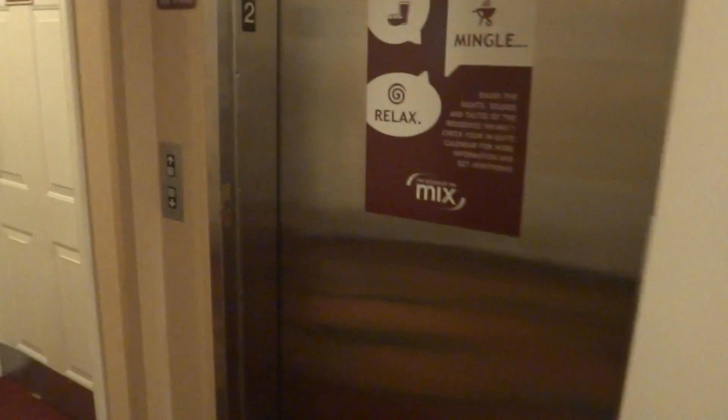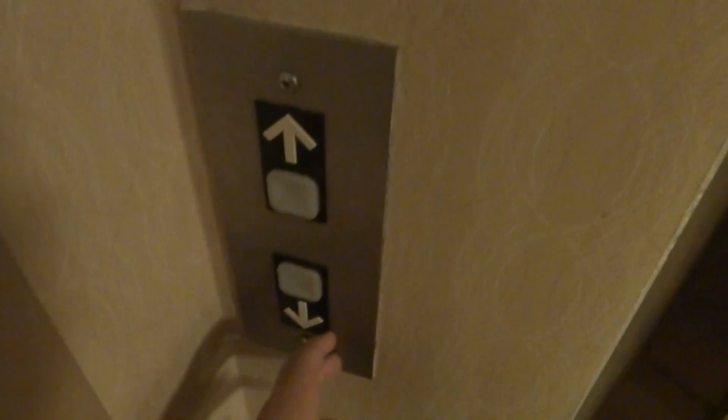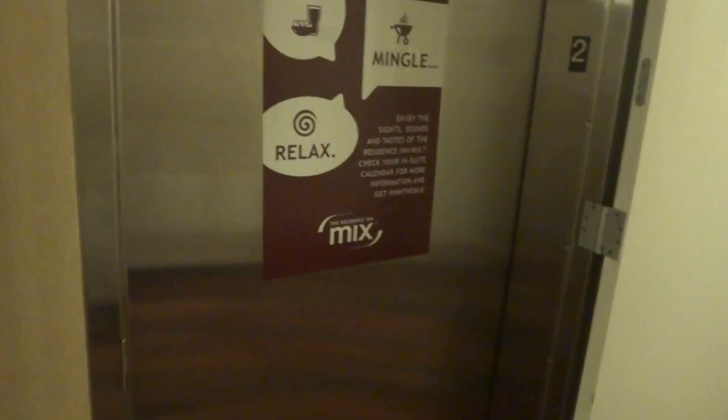Why are we filming this elevator again when we just filmed it in June? Well, this is not that elevator. This is the elevator at the Residence Inn in Louisville, Texas. So they are not the same elevator.